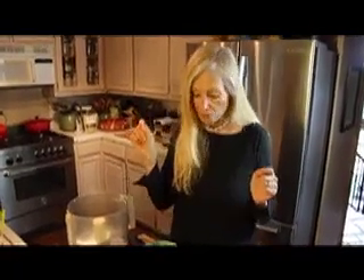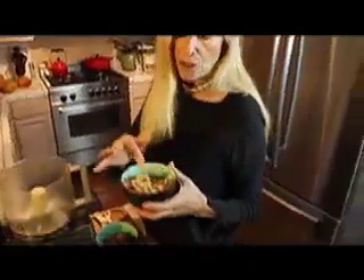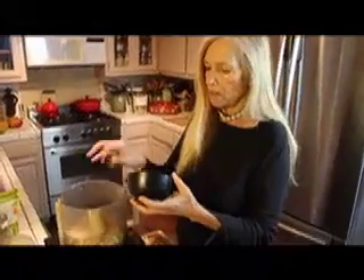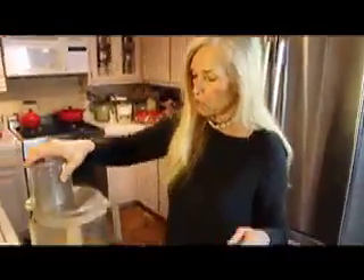I'm going to post these recipes in the recipe section on my website, youngonrawfood. This is really easy — I'm going to make a small amount. This is a combination of walnuts and almonds; you can use pecans or any kind of nuts you want. This is about a cup. I'm going to pour it in the food processor and put in about seven dates — roughly a cup — that's all you need.